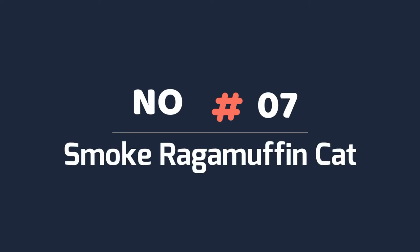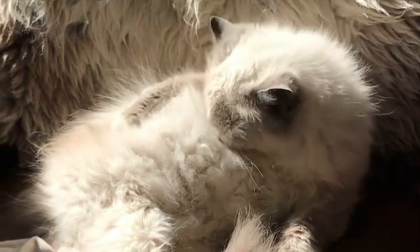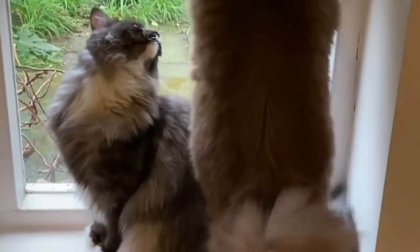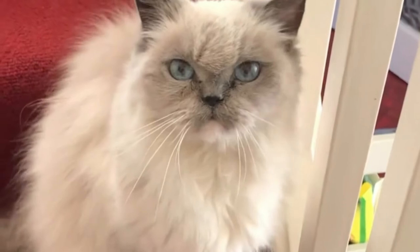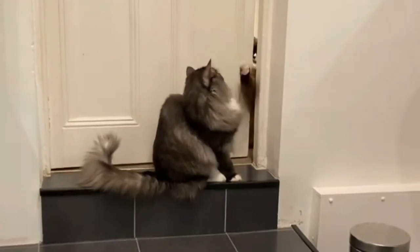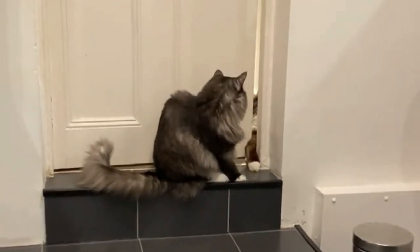Number seven: smoke RagaMuffin cat. Smoke is another pattern you can find on the RagaMuffin that is very attractive. Due to genetics, cats with these coats have strands of hair with bands of color. At the base, there is little pigment and the hair is white or lightly colored. At the tip, there is plenty of pigment providing a rich dark color. This balance gives the hairs the appearance of changing colors as you pet it.